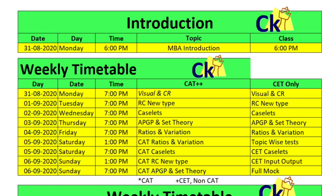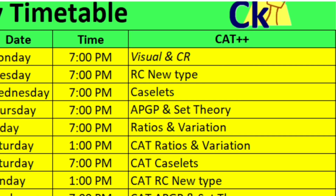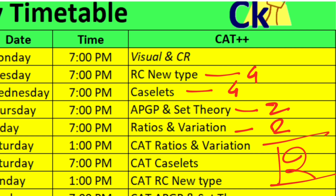Let's look at the coverage: this week we get one set of caselets — four questions. New type RC, four questions. APGP, one question each — two questions. And ratio variation, two questions. So we are covering around 12 questions, which is 36 marks of the CAT paper this week.